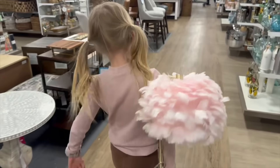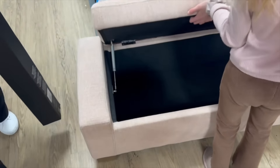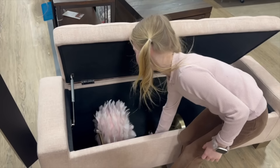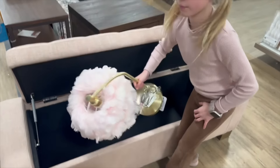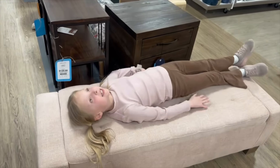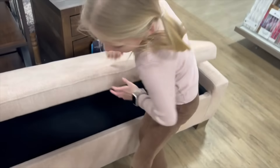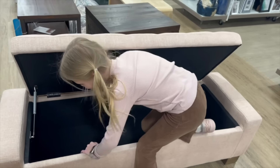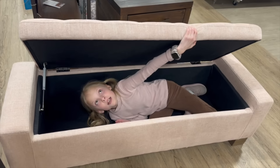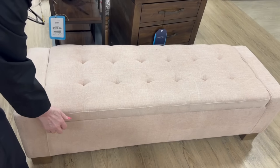Indy shows off the cute bench they found — it opens up and is deep enough to store things. Mom holds the feather lamp while Indy tests whether she fits on the bench. She fits perfectly! Then Indy climbs inside the bench completely for a hide-and-seek moment, referencing The Office. Mom is a little freaked out but laughs as Indy closes the lid and says goodbye from inside.